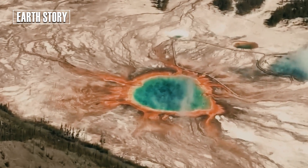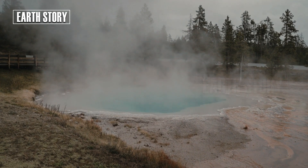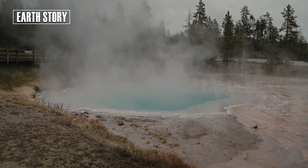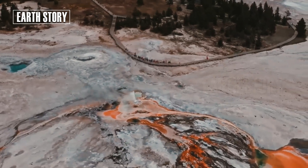Yellowstone — a beautiful national park full of geysers, hot springs, and ancient volcanic craters. But beneath its beauty lies a terrifying secret: a supervolcano capable of changing the face of the earth.